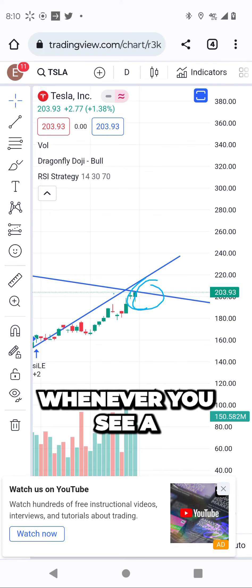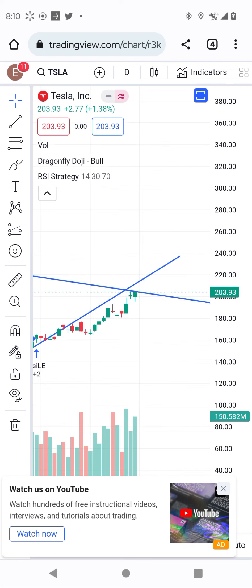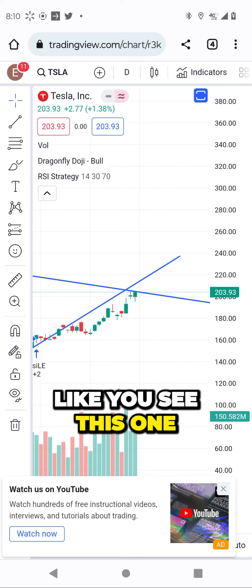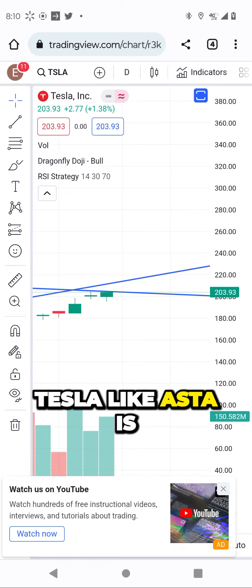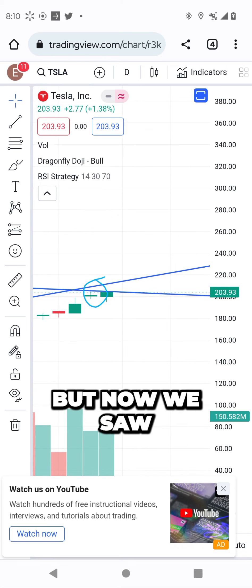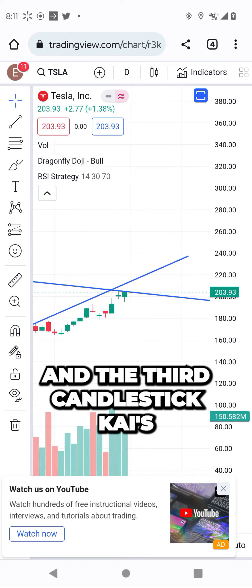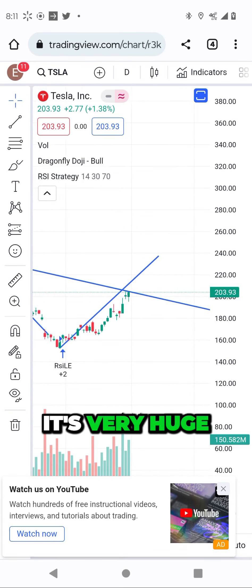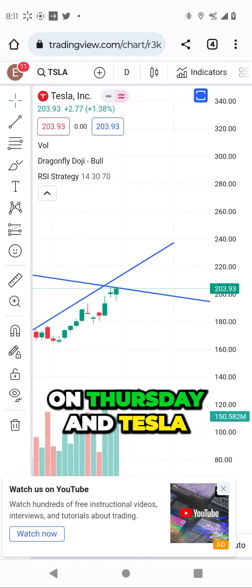Whenever you see a strong candlestick like this one — the first one, let me open it like this — this one is like a star. You always think about whether it's bullish or bearish. But now we saw this, and the third candlestick is very huge. On Thursday, Tesla is going to break out.